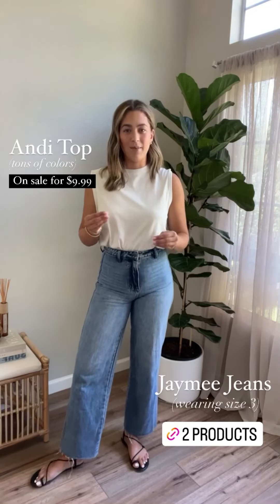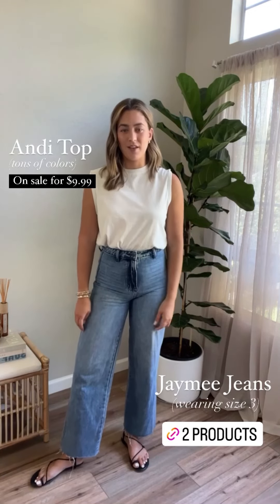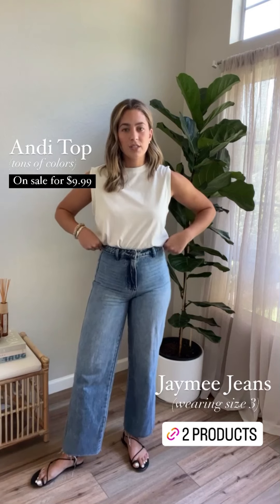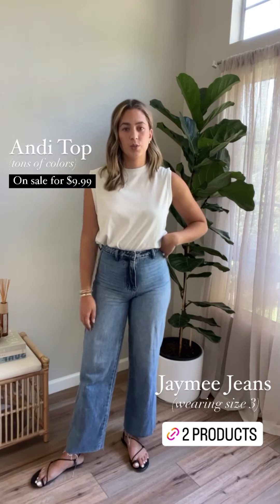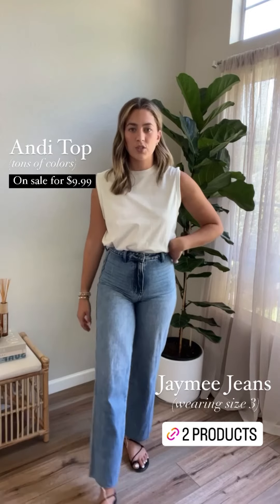I paired the Andy top with the Jamie jeans, which I love. We share a name, so you just know I love them that much. They're a harder denim and I have them on in my true size 3, so you can totally stick true to size. Let us know if you have any questions on sizing.